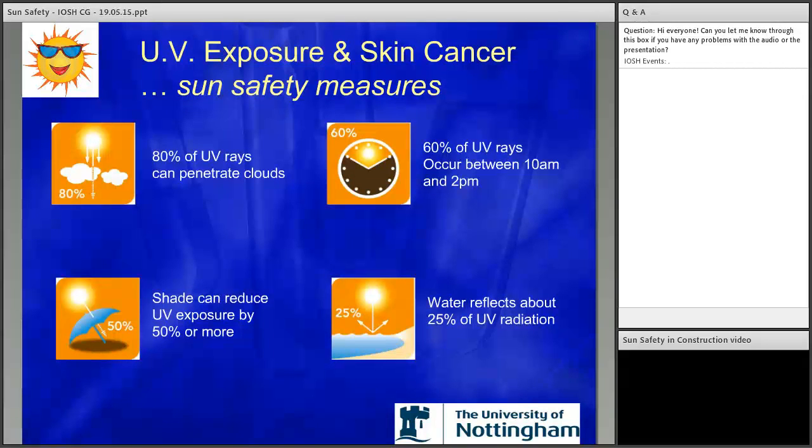This next slide with diagrams from the World Health Organisation highlights some of the issues regarding UV rays. As you can see, 80% of UV rays can penetrate clouds, and shade can reduce UV providing the right material is used. Reflection doesn't necessarily have to be off water — it can be off concrete or any smooth surface, which reflects UV radiation as well. So another point that needs thinking about.